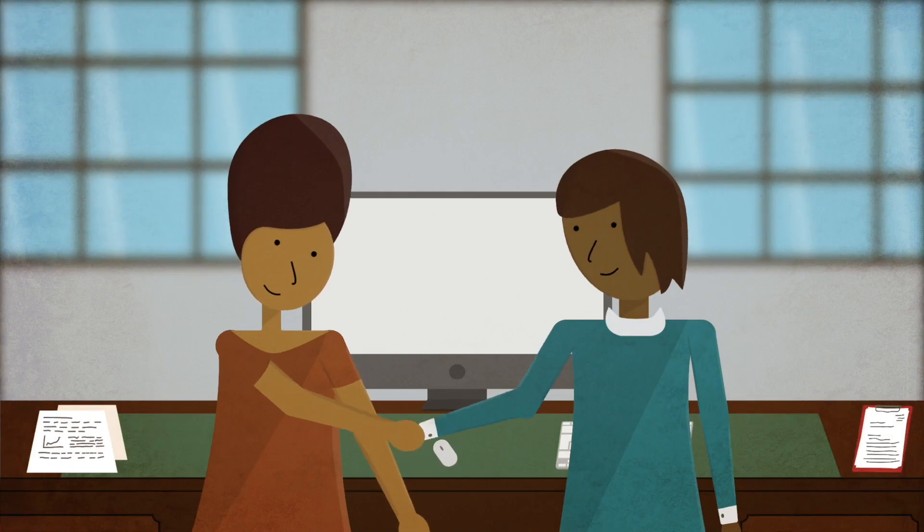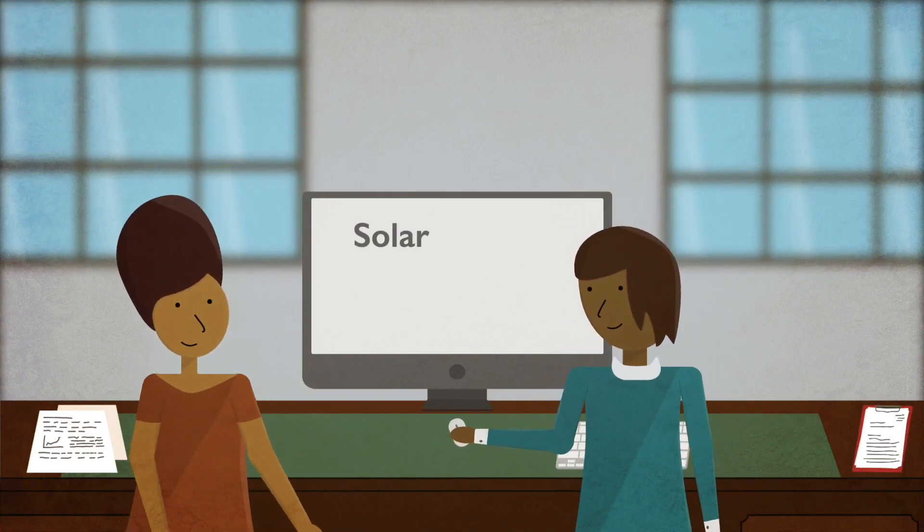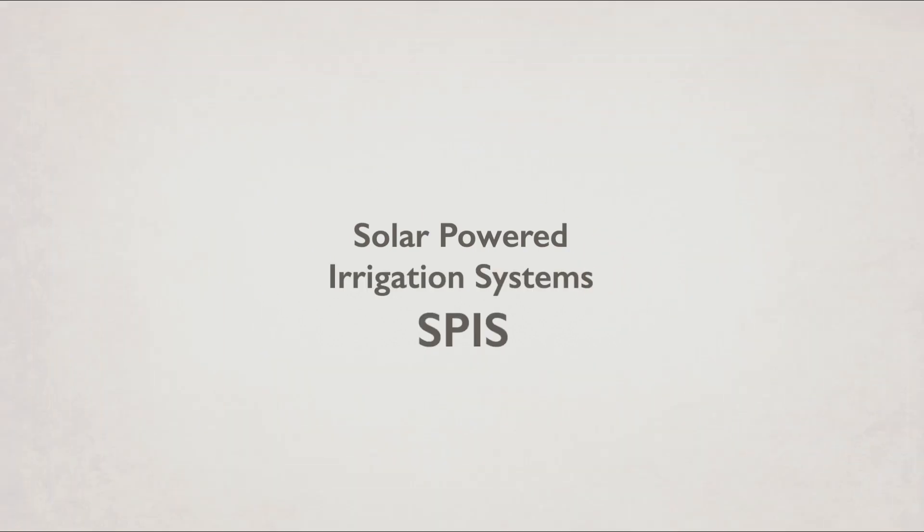She meets the Agricultural Extension Officer Susan. Susan uses the online toolbox on solar-powered irrigation systems, SPIS. Here's how it works.